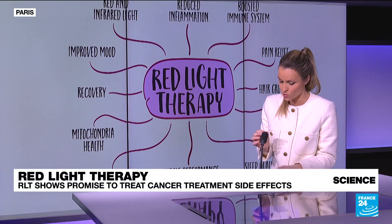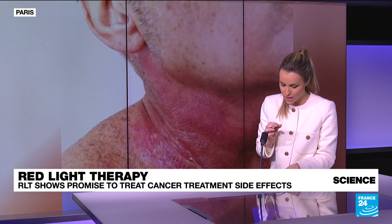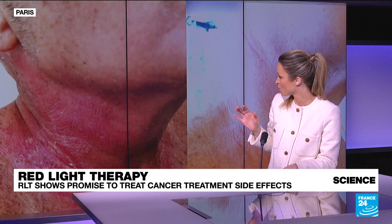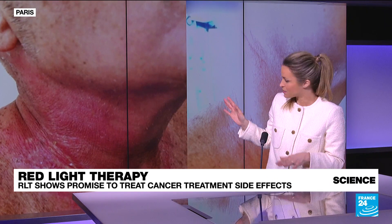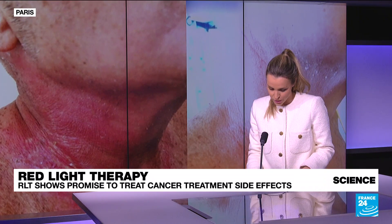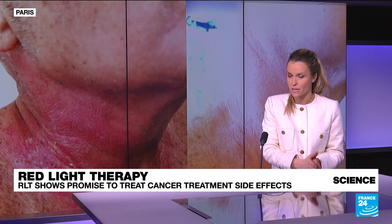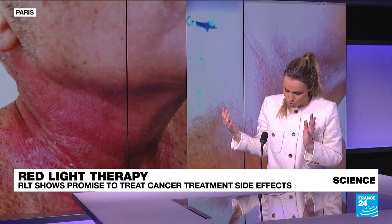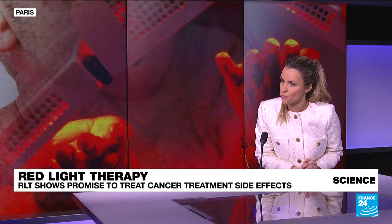The before and after results are pretty incredible. Here is a patient who underwent radiotherapy, and after 10 days and four sessions of red light therapy, this is what happened. The result is pretty remarkable — it's almost all gone, all of the burns. And that's going to stay that way over time and even protect from future burns from future radiotherapy sessions. There are also other clinical studies currently underway to try to expand the use of this technique to treat peripheral neuropathies and other symptoms linked to radiotherapy and chemotherapy.